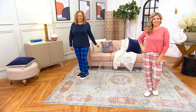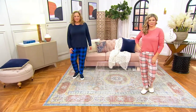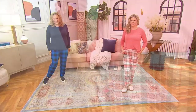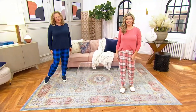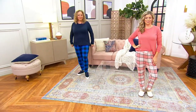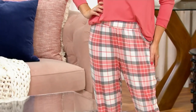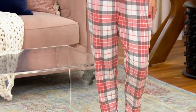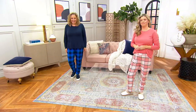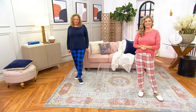Looking at Rebecca, who is 5'8" and wears it in the size large — the color she's wearing is the Navy Cobalt Check, totally cute. And then Meredith, who is 5'2", is wearing it in the petite. The petite inseam is 25 inches; the regular inseam is 28 inches. Meredith has it on in the Coral Blush Plaid. Meredith, are you an early shopper or last minute? A little bit of both — I think a lot of us are.